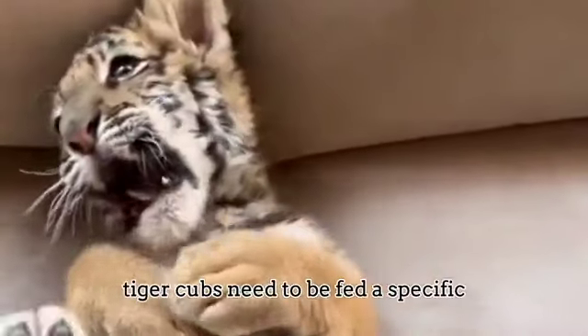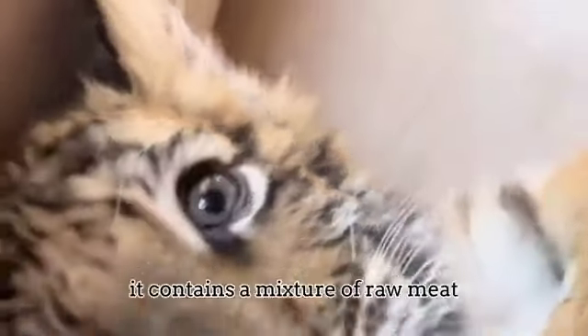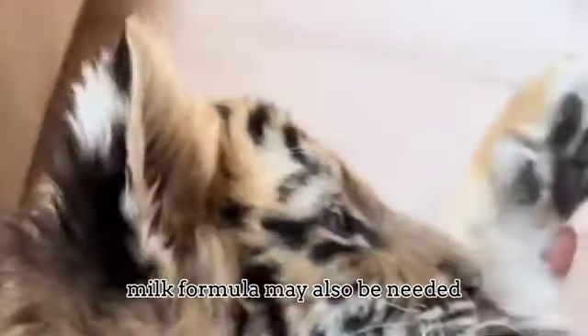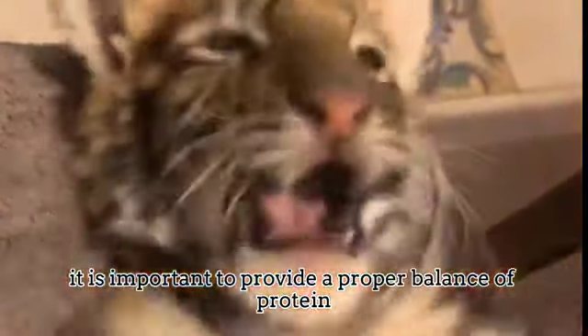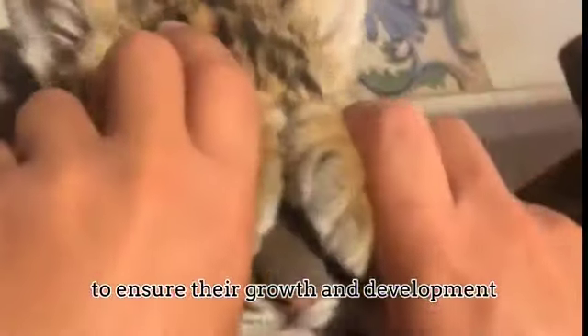Tiger cubs need to be fed a specific diet that resembles what they eat in the wild. It contains a mixture of raw meat, bones and organs. Milk formula may also be needed if the baby is very young and not yet weaned. It is important to provide a proper balance of protein, fat and vitamins in their diet to ensure their growth and development.